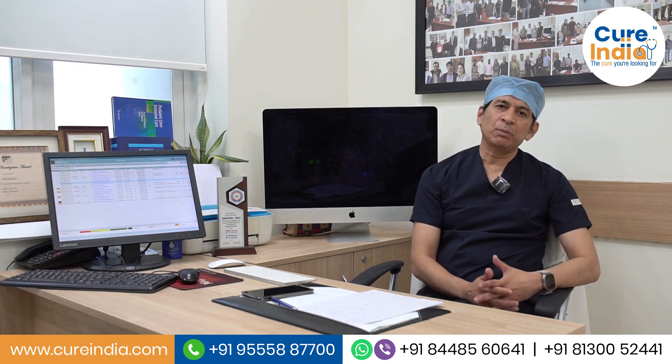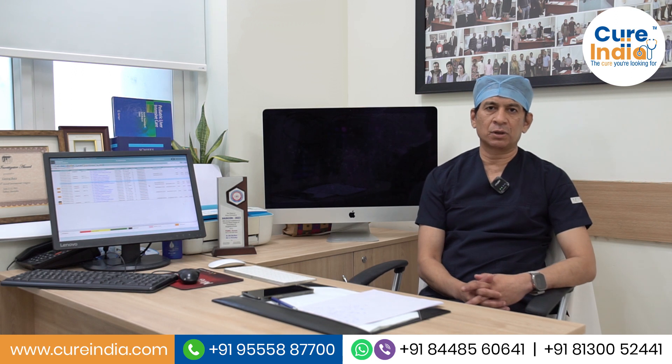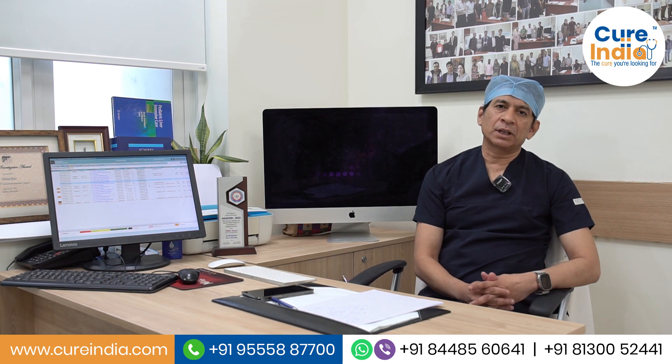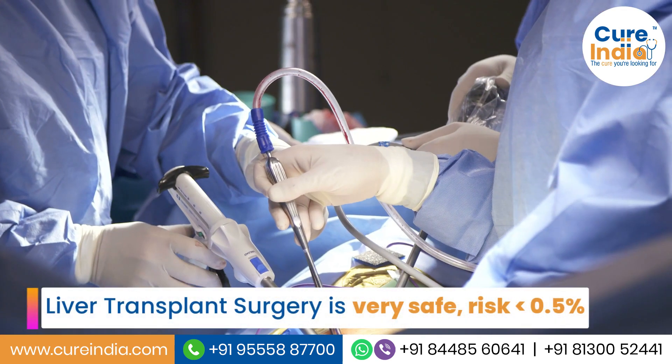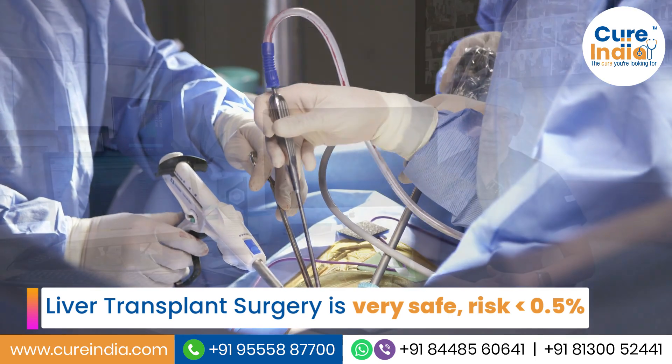Many people ask us how the surgery is done, how safe it is for the donor, and what happens to the donor after the surgical procedure. Surgery is extremely safe, with a risk of less than 1.5% to the donor.